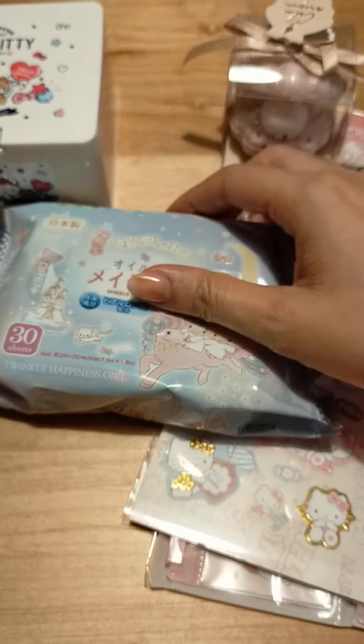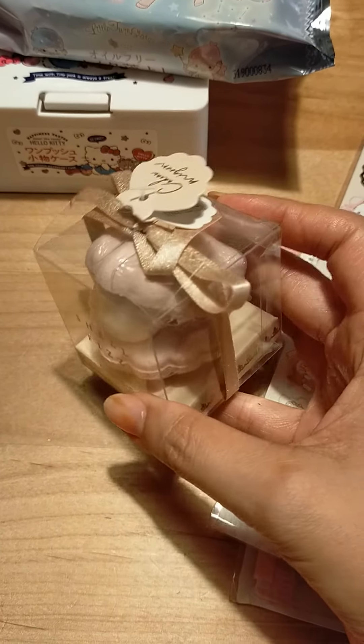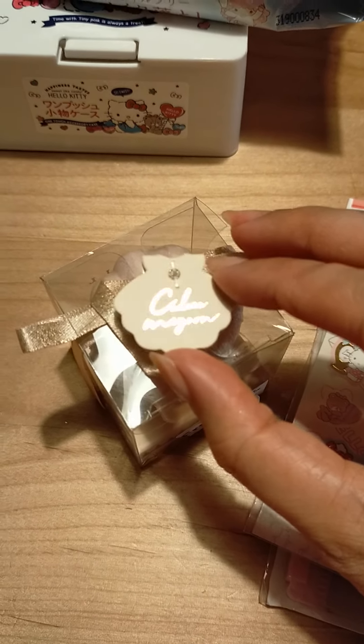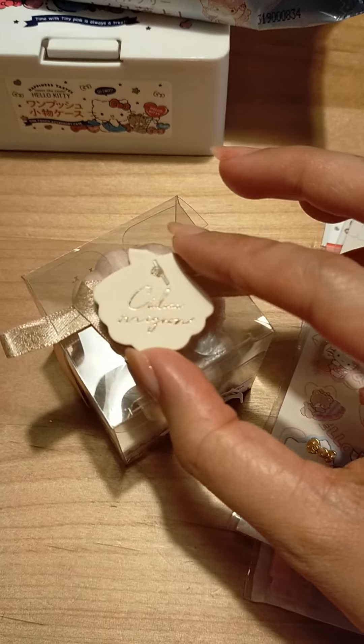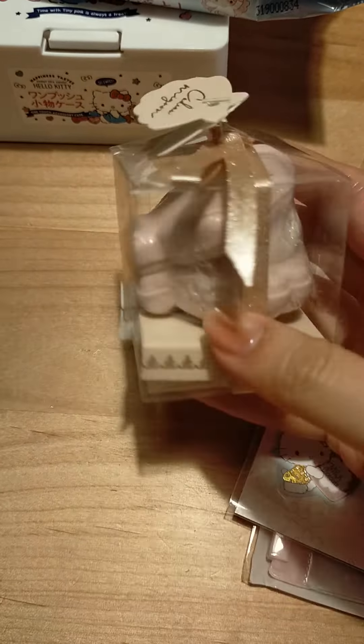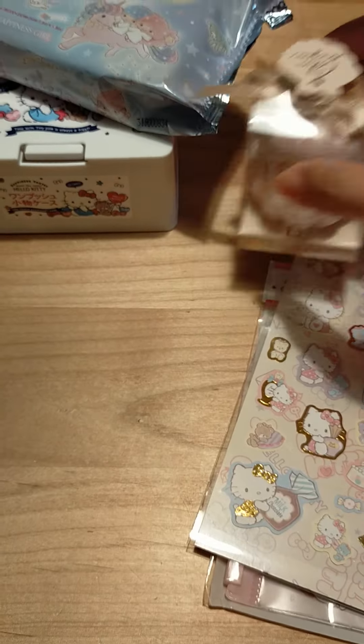This is not from the 100 yen store but from Fran Fran. It's a bath bomb shaped like a seashell with a pearl. I have no idea what that says — 'Kado Minion' — French for cute present, I think. But it is really cute. It just says 'Shell Fizz.' There was a set of three but I didn't like the other colors so I just got one.